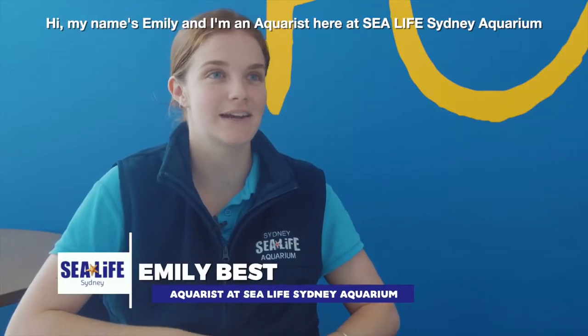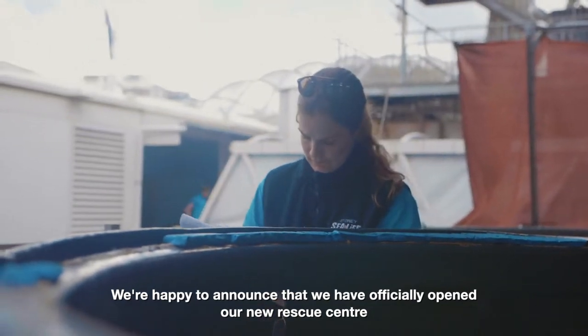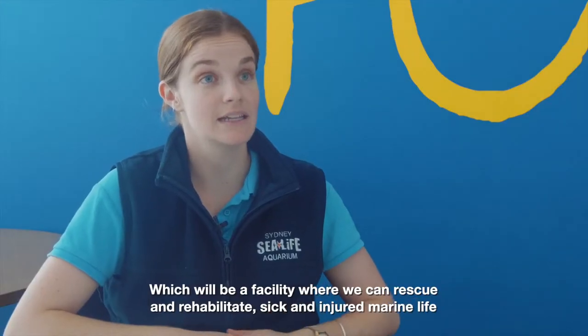Hi, my name is Emily and I'm an aquarist here at SeaLife Sydney Aquarium. We're happy to announce that we have officially opened our new rescue centre, which will be a facility where we can rescue and rehabilitate sick and injured marine life.